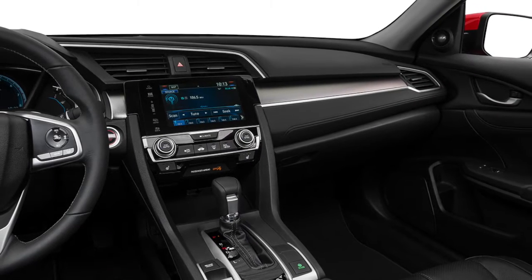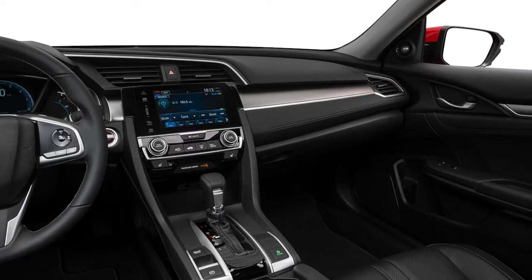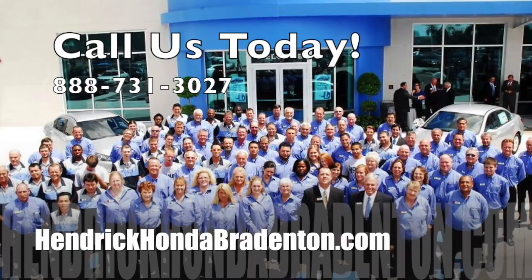You can use voice commands to control everything from the temperature settings to navigation on appropriately equipped models. Experience the 2016 Honda Civic at Hendrick Honda Bradenton today.